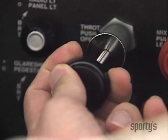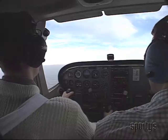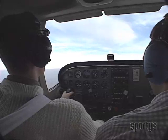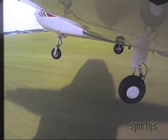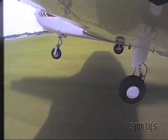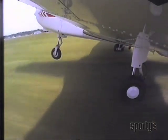Your instructor will simulate engine failures at cruise altitude. As always, your first concern should be to fly the airplane and establish the best glide speed. After you've done this, look for a suitable landing field. The goal of any forced landing is to complete a safe landing in the largest and best field available. You want to touch down in a normal landing attitude with the airplane under control.